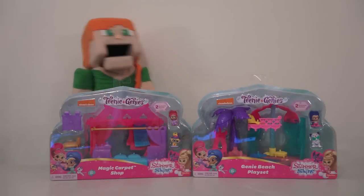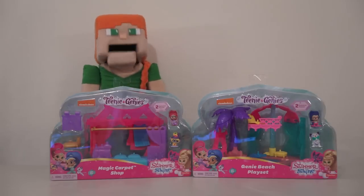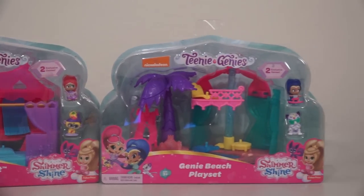Hey, kids! Welcome to a Puppet Alex review, and today we're looking at a new Shimmer and Shine series called Teenie Genies. Teenie Genies are the cute new line of little genie girls.